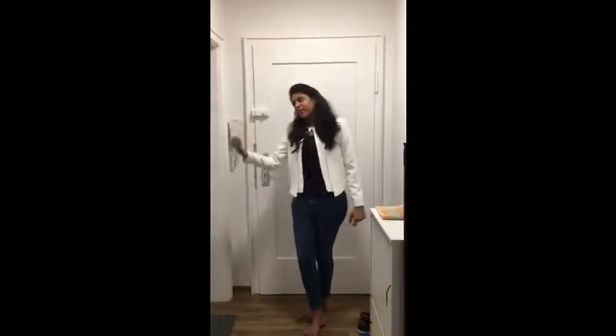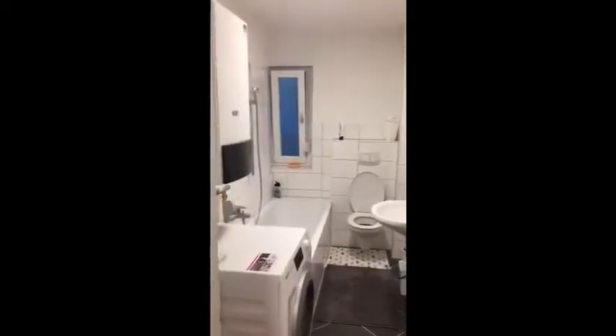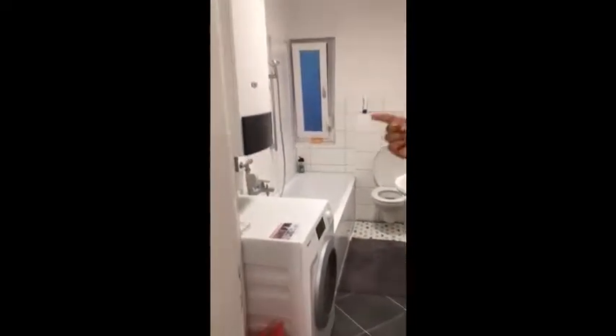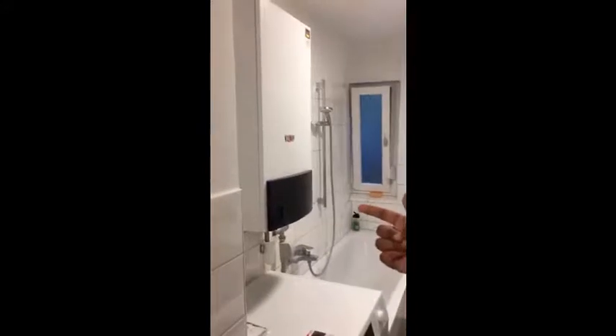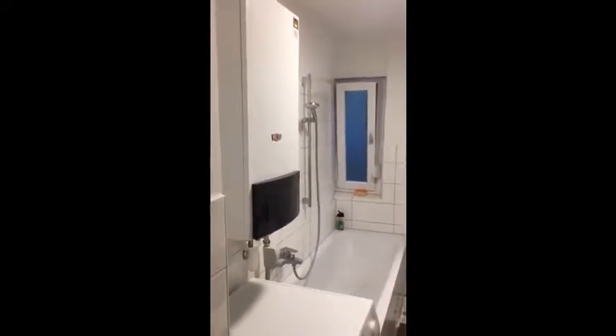So as you enter in, on your right hand side is the washroom. So here is the washroom. You can see it's built in a compact way, wherein they could even fit in a washing machine inside, and that there on the wall you can see is a water heater. So this is the washroom.